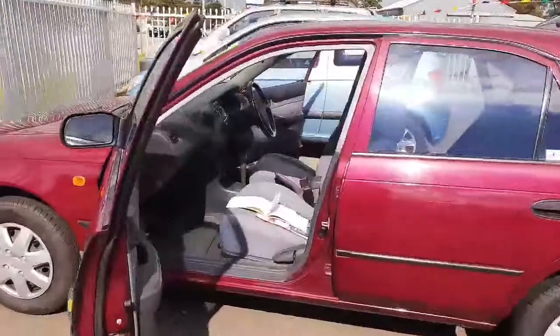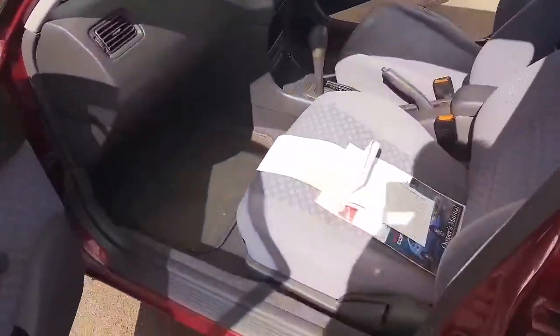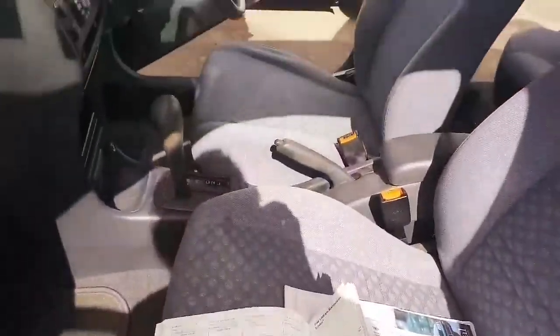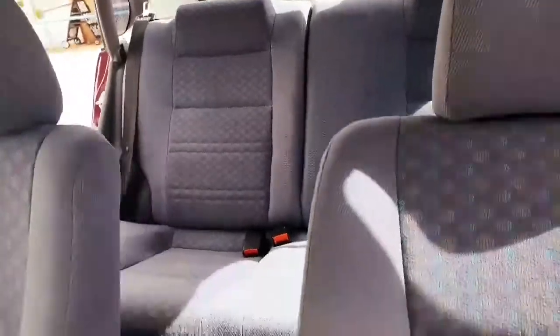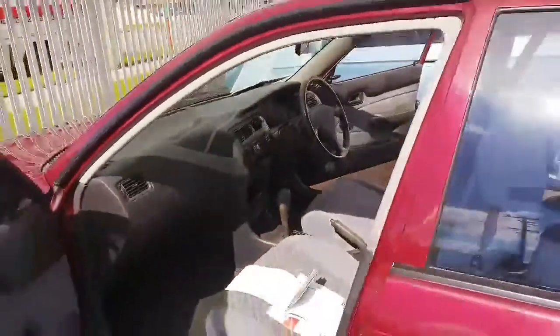It also has its logbook servicing history, so let me show you in here. It's got some nice cloth interior, CD player, and it's also automatic. It's quite spacious for a small four-door.